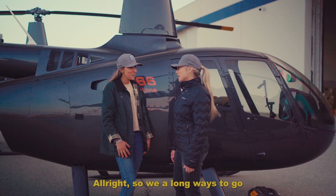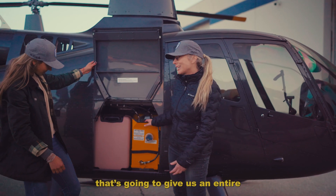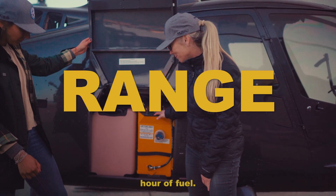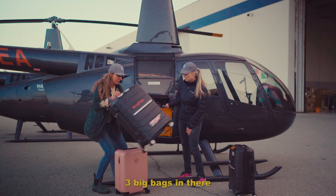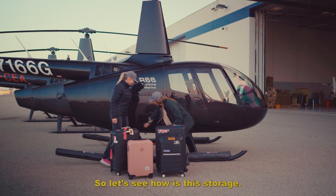All right, so we have a long ways to go, so we do need some extra fuel. We have an auxiliary tank here that's going to give us an entire extra hour of fuel. And we have fit three big bags in there — two big bags, one little bag. So let's see how this storage works.